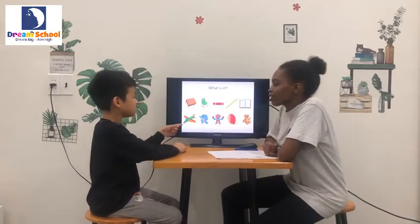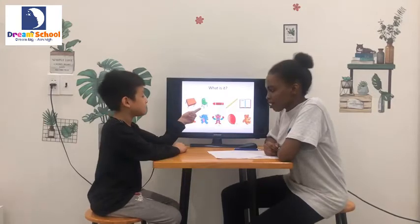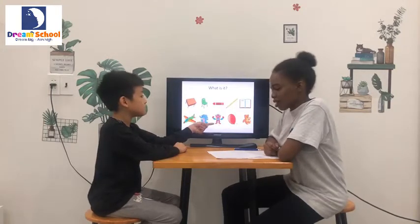Okay. Your turn. What is it? It's a plane. What is it? It's a chair. What is it? It's a robot. Very good.